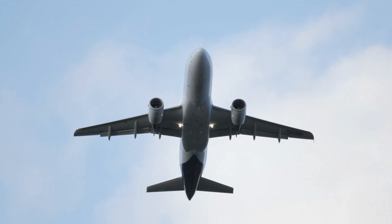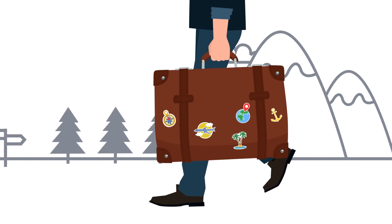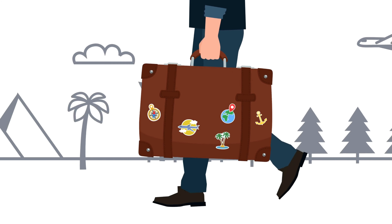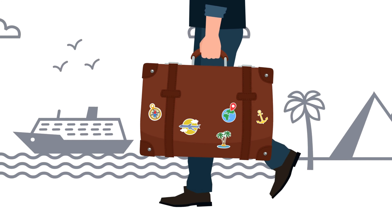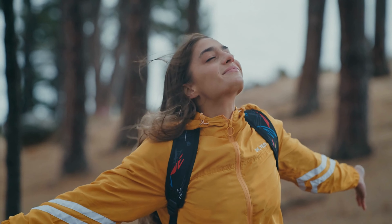Welcome back to the Top Tenner. Today, we're diving into some of the most famous landmarks on the planet and uncovering fascinating lesser-known facts about them. Are you ready to have your mind blown? Let's get started.